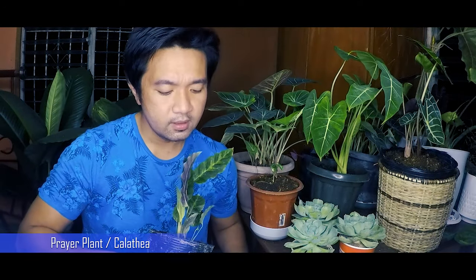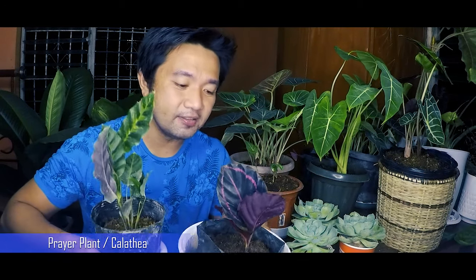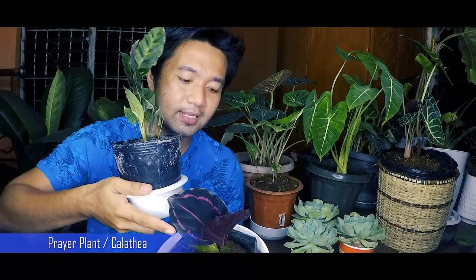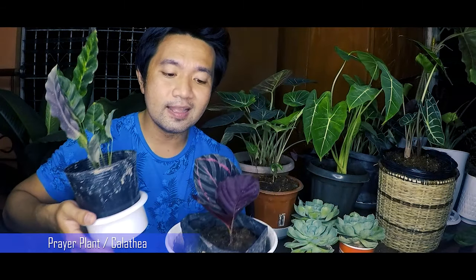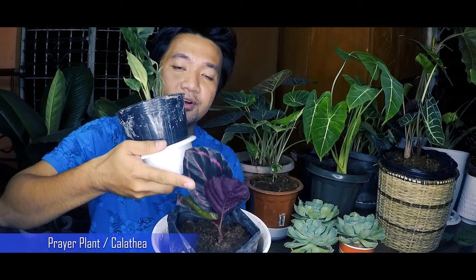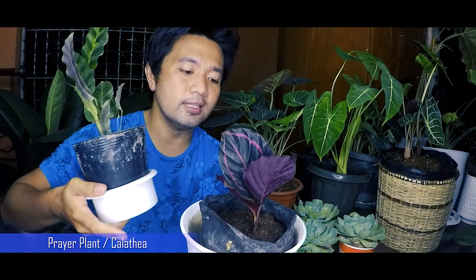The first plant I'll be showing you is the Prayer Plant. I have the Dottie variety and this other one — I'm not sure to be honest. Basically, both are Calathea or Prayer Plants. They're still babies, very small. This Prayer Plant had only two leaves, but after a few days it was able to form a third leaf. I'm so excited about this one.